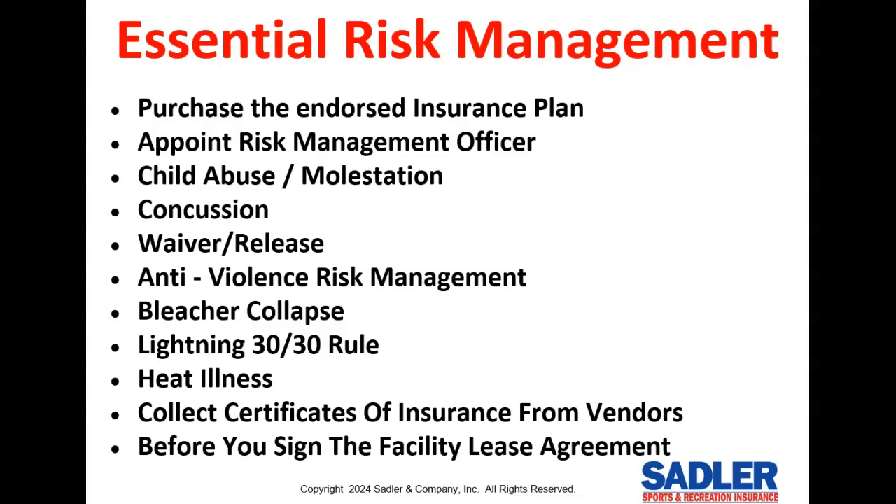Before you sign a facility lease agreement, you need to read our blog on this topic to get some negotiation tips. These leases can be very unfair because they frequently make you assume the liability even if the facility is 100% negligent. And once again, we provide all the materials to help you in all of these areas.